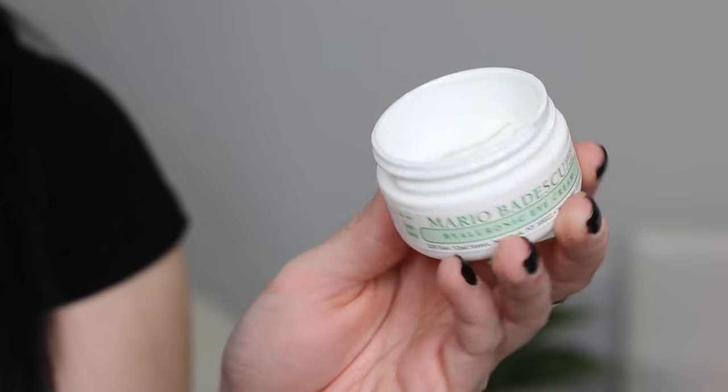One of my favorite skincare products discovered this year is the Mario Badescu Hyaluronic Eye Cream. I mentioned this in a Raves and Rejects video at the beginning of the year and I've still been using it almost every single night. There was a phase for a couple months where I stopped — my concealer started creasing under there and my under eyes got super dry. I went back to using it and my under eyes feel great. You need the tiniest bit so this jar will last you forever.